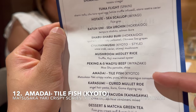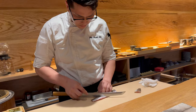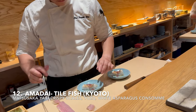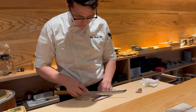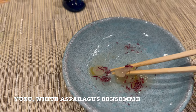Next is amadai or tilefish with crispy scales, yuzu, and white asparagus consommé. The tilefish skin is sliced crisscross, toasted, and blowtorched, then mixed with yuzu pepper and white asparagus consommé. This provides a tart balance to the richness of the fish.